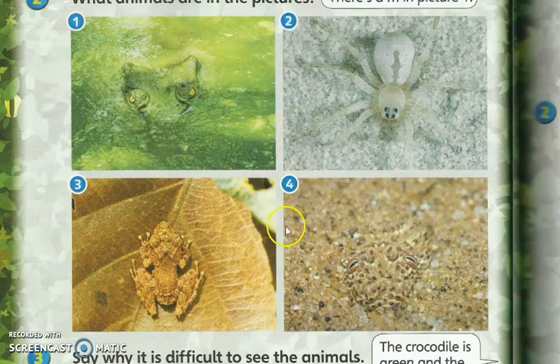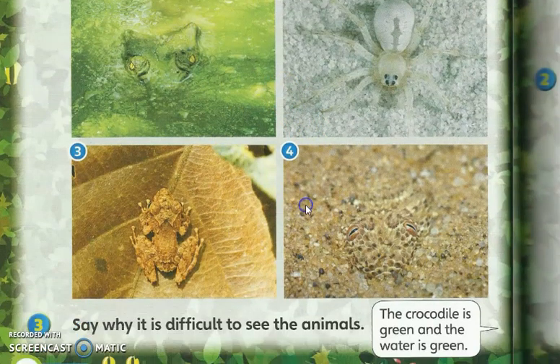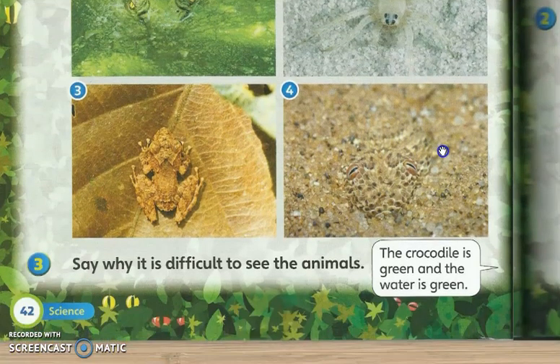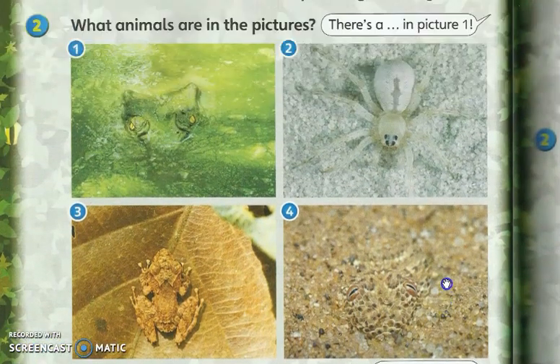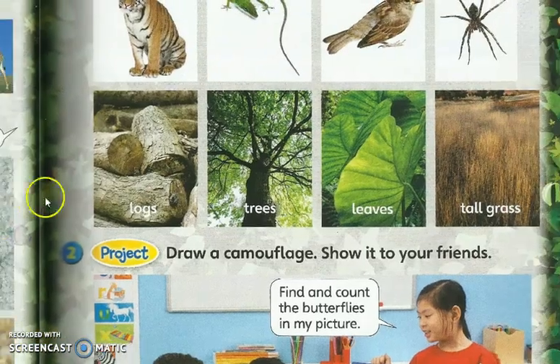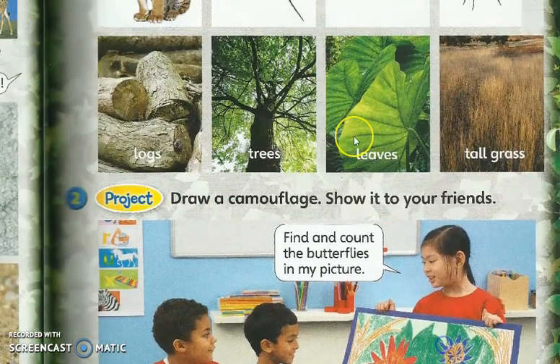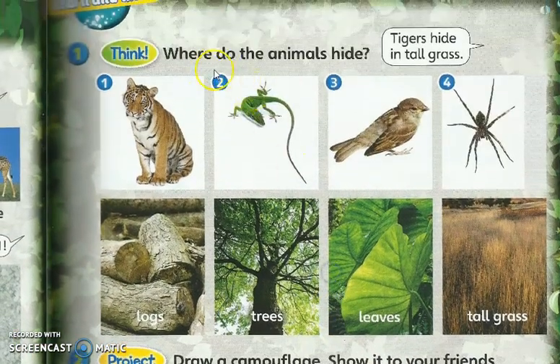So their bodies can change to the color of the object they live on. Dia boleh bertukar warna badan pada objek yang dia tinggal — kalau warna putih, dia akan jadi warna putih; kalau warna coklat, dia akan tukar jadi warna coklat — untuk melindungi diri mereka. Okay, that is the explanation for page 42 exercise number 2. Now we go to the next page, page 43.